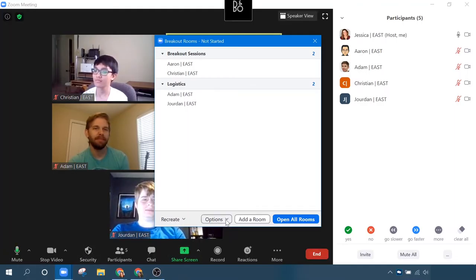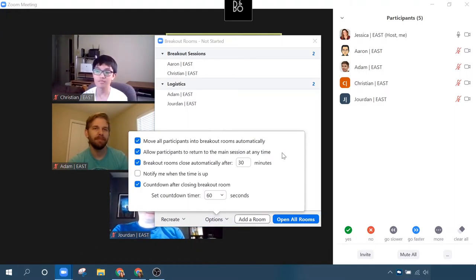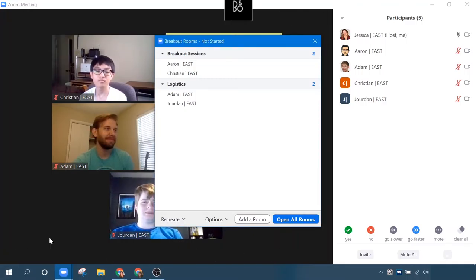There are additional control options down here at the bottom. These will control how attendees can move around, whether they're put automatically into a breakout session room, and if they're allowed to return to the main session at any time. It also gives you options to control how long people are in the breakout room, and if they're notified via a countdown timer when their time in their room is up.